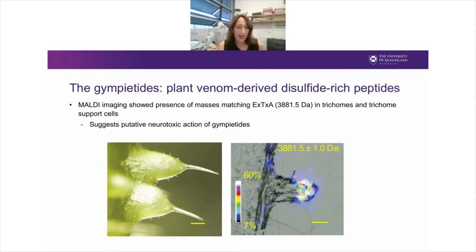We also looked at where in the leaves these plant venom-derived peptides are produced. Using MALDI imaging, we saw that the masses corresponding to excelsotoxin were mostly present in the trichomes and trichome support cells, but not the rest of the leaves. This really supported a putative neurotoxic activity of these Gympie tides and possibly a role in causing pain after Gympie Gympie stings.